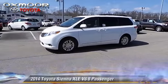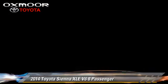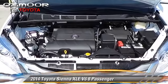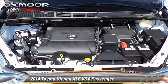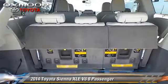The 2014 Toyota Sienna XLE, powered by a 3.5-liter V6 engine with a 6-speed automatic transmission. This vehicle is well-equipped.